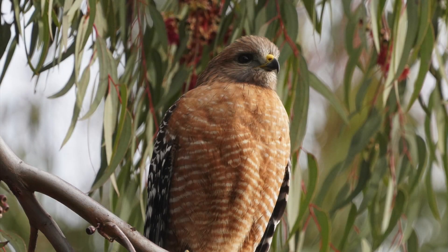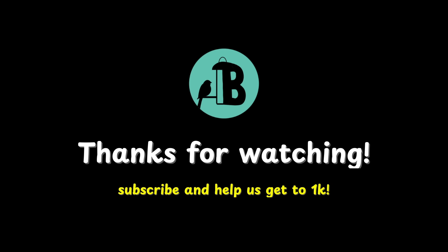Consider yourself lucky if you ever have an up-close encounter with one of these magnificent birds. They have excellent vision and are usually gone as soon as they see you approaching. If you enjoyed this video, please like, subscribe, and hit the notification bell for more bird and wildlife content. Thank you so much for watching.